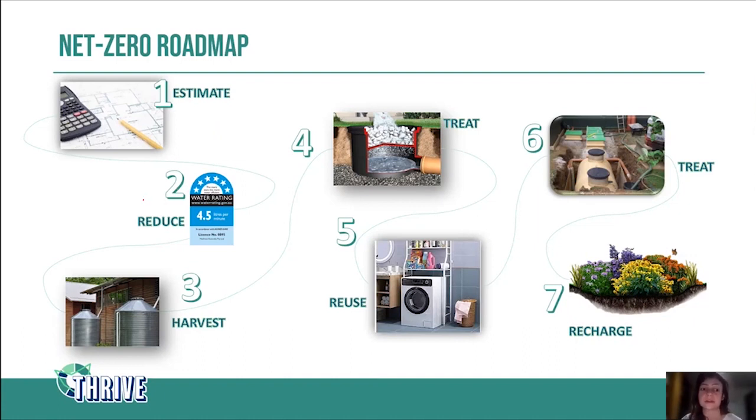Once we've estimated correctly, the next step is to reduce the water we use on site. We can do that by choosing more efficient appliances and fixtures — for example, dual flush toilets, six-star taps, using the WELS rating system in Australia to choose the most efficient ones. We can also replace cooling systems that use water with options that don't require water, especially in office buildings and shopping centers. Another example is putting a cover on pools and spas so we don't lose much water through evapotranspiration.